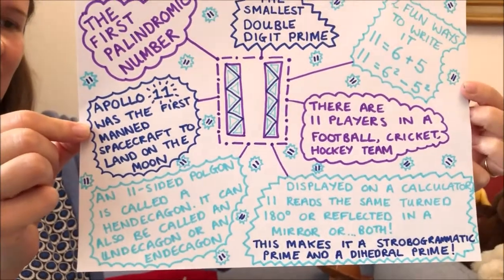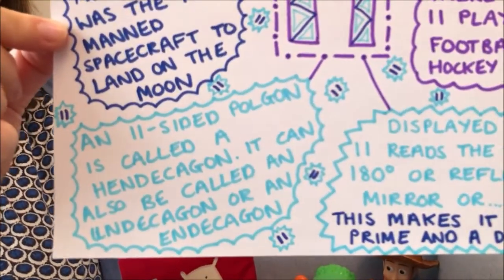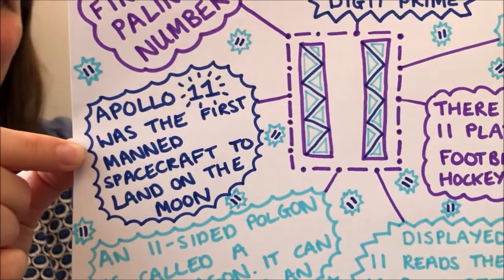I also found out the name of an 11 sided polygon — a hendecagon. And also a famous example of how it's been used: the Apollo 11.